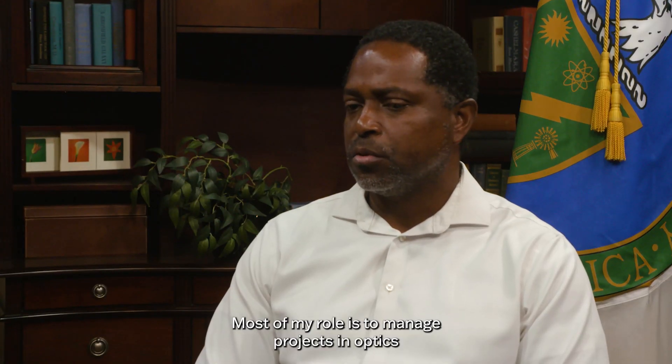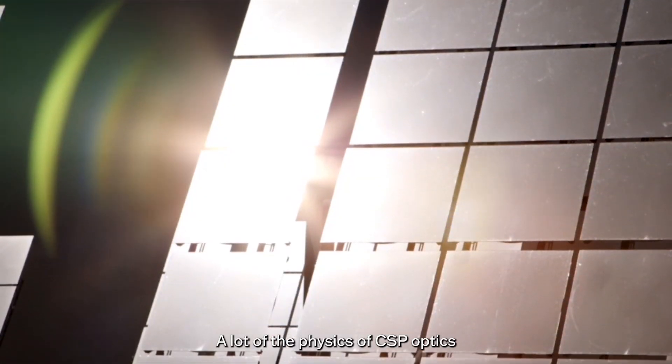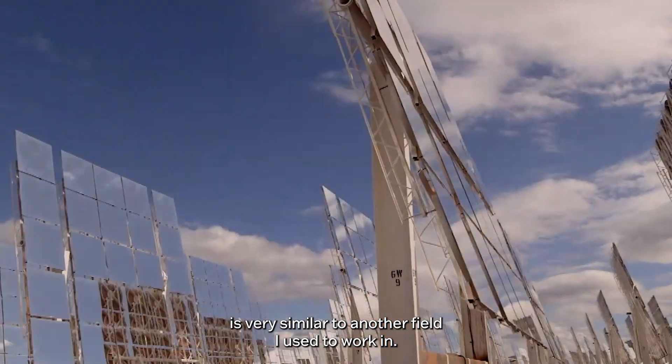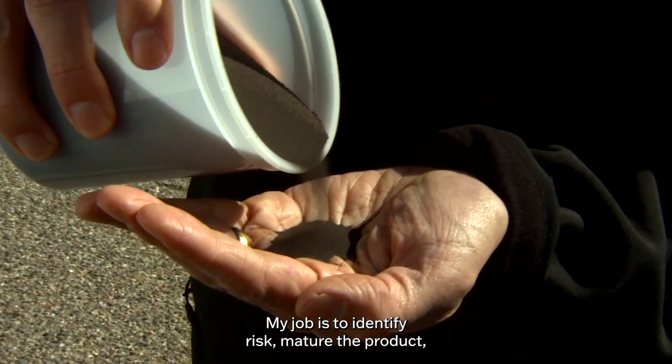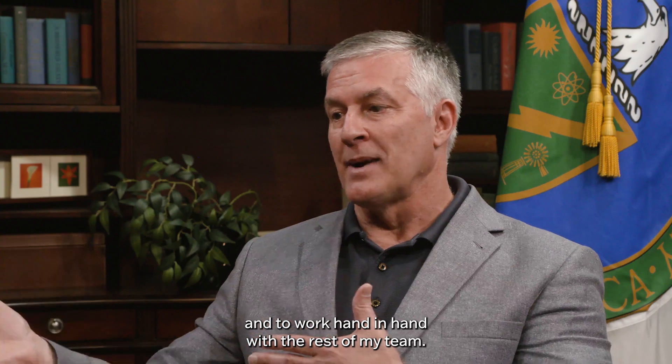Most of my role is to manage projects and optics related to CSP — in this case the mirrors or lenses. A lot of the physics of CSP optics is very similar to another field I used to work in. My job is to identify risk, mature the product, and to work hand-in-hand with the rest of my team.